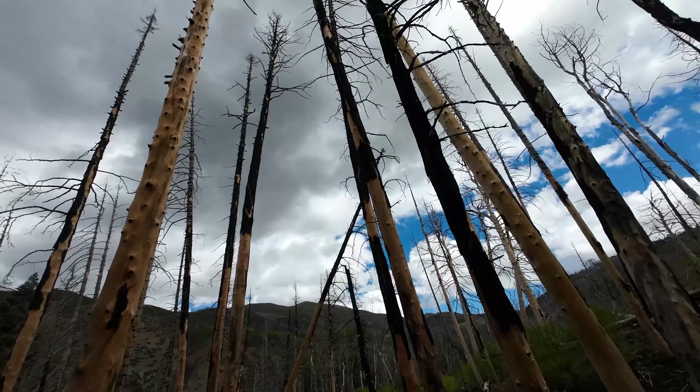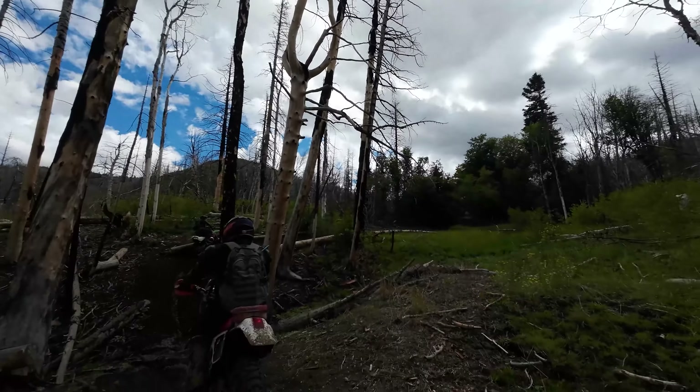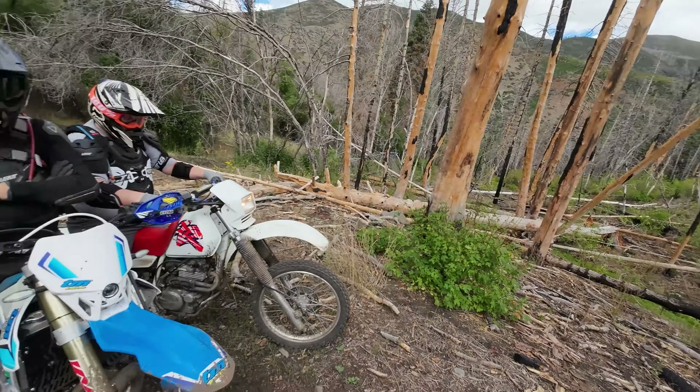Cool trees — burnt out, unfortunately, but it makes for a cool, eerie setting.